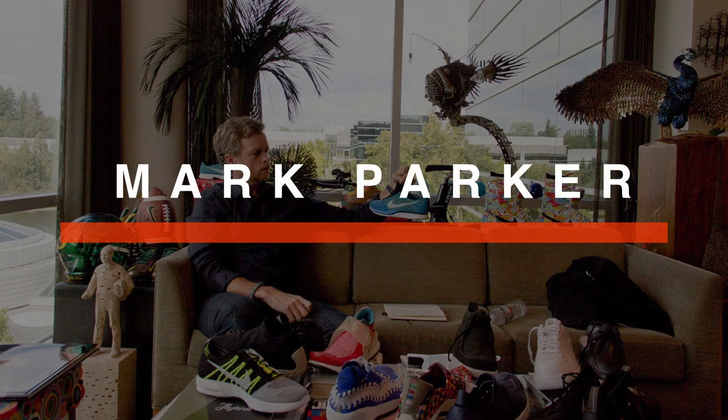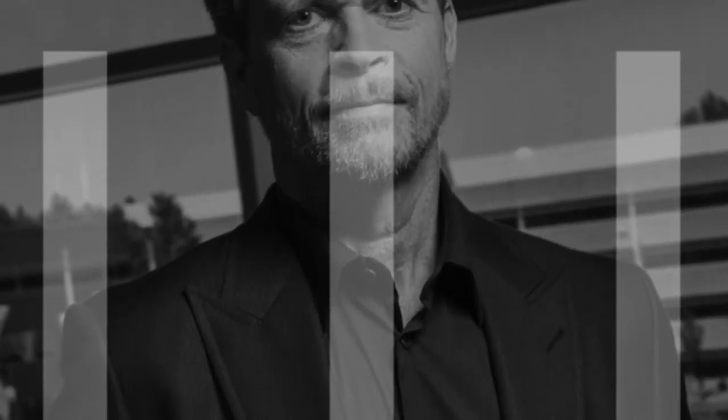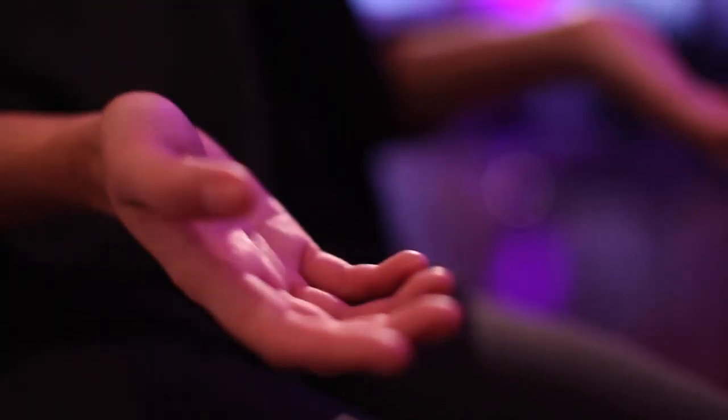Mark Parker is all about innovation and forward thinking — he's a visionary at Nike. My industry of motion design is a very cross-discipline design industry where there's bits of graphic design, animation, and 3D visualisations. We use so many of these design tools to create artwork that I think relates to Mark Parker's ethos. My artwork is taking inspiration from the Air Max 95.